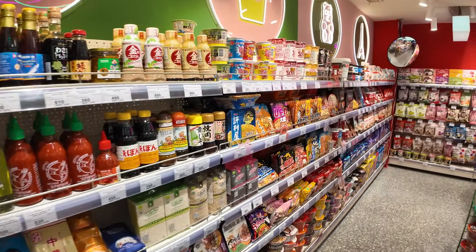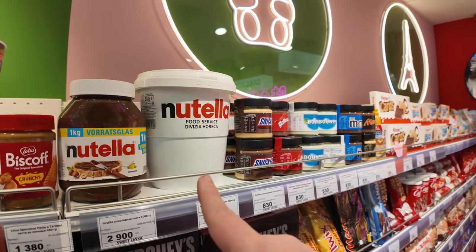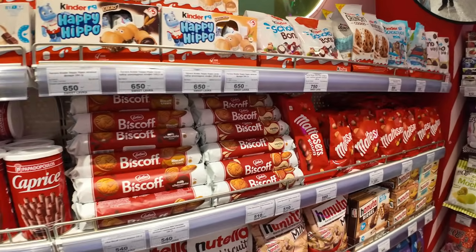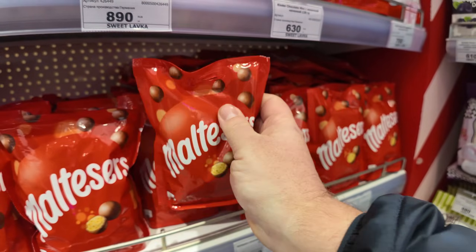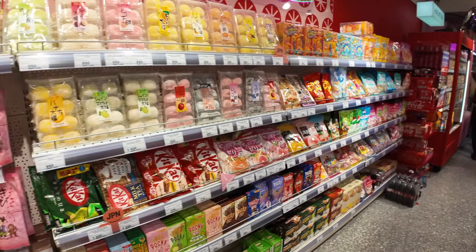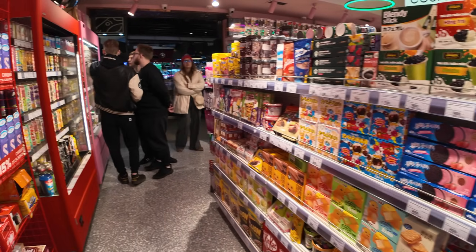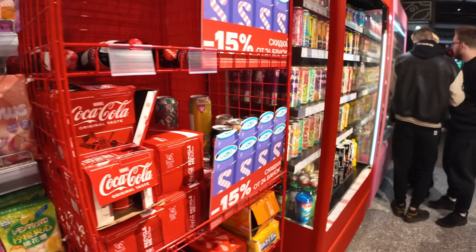They've got quite a lot of Asian foods and different snacks. You can get the giant tub of Nutella if you want. These are from England - Wagon Wheels - and I think there's more Maltesers over here. Have a look - wow. It's purely imported items; there is nothing here that is Russian at all. They have a rack here with Coca-Cola even from the boxes.